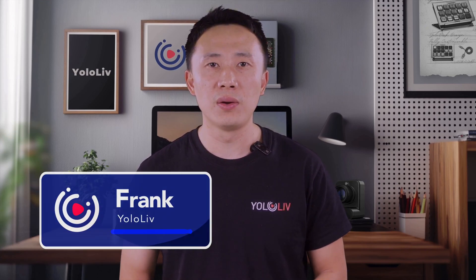Hey, what's up guys? I'm Frank and welcome back to the YOLO Live channel. If you're trying to grow your YouTube channel, attract more viewers, and even make some extra revenue, you're in the right place.